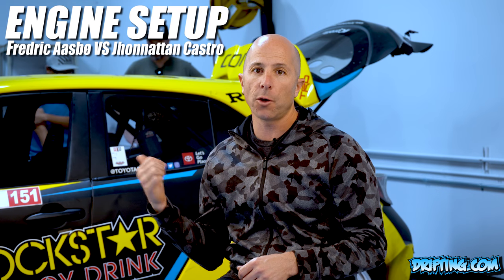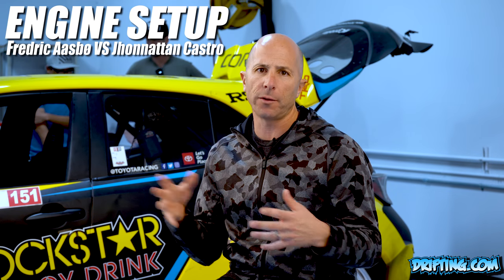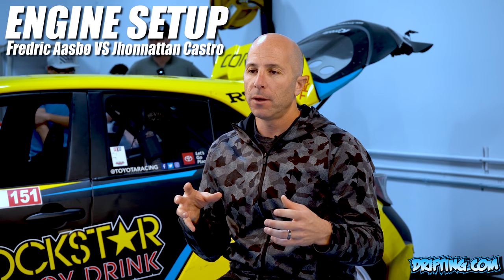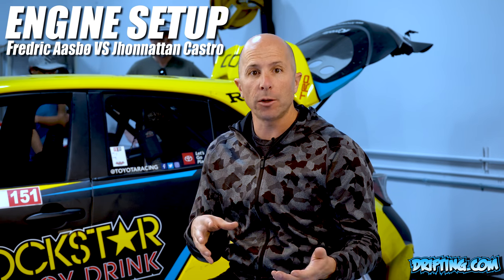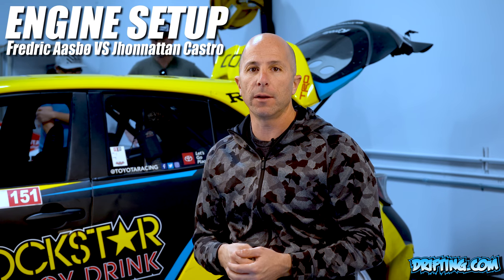In Jonathan's car, the Toyota 86, we run year-old technology — not the latest components — because we want to make sure that car is as reliable as possible, so we only put the most known reliable parts into his 86.